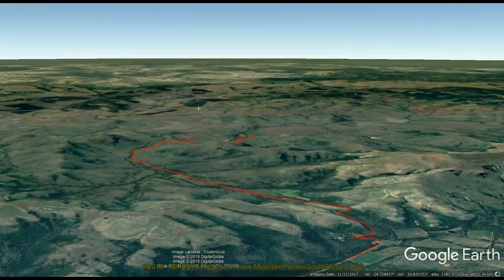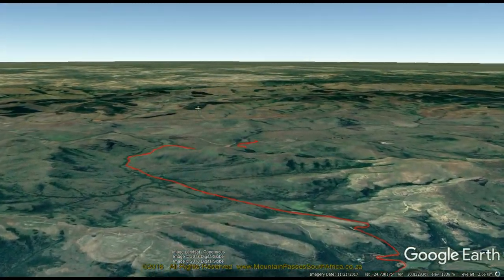The pass has a long trekker history and was first built by Paul Kruger's father, Casper Kruger, hence the name.